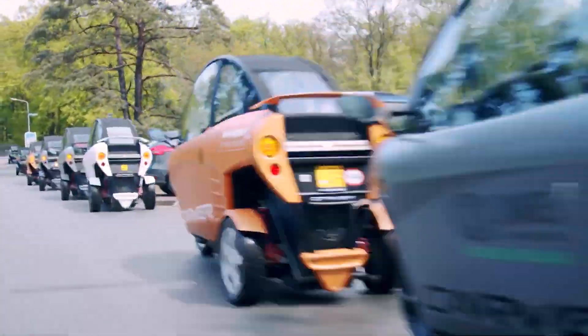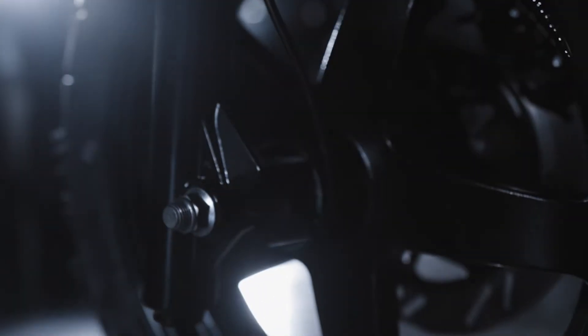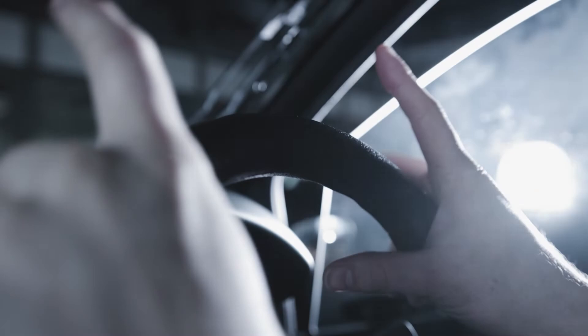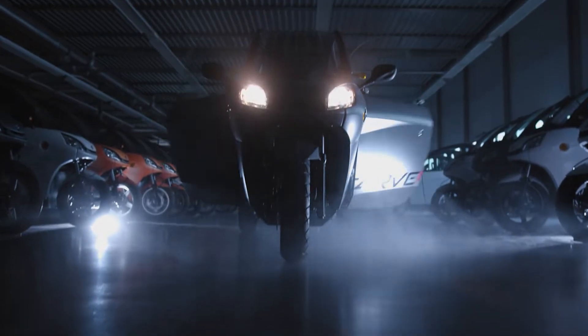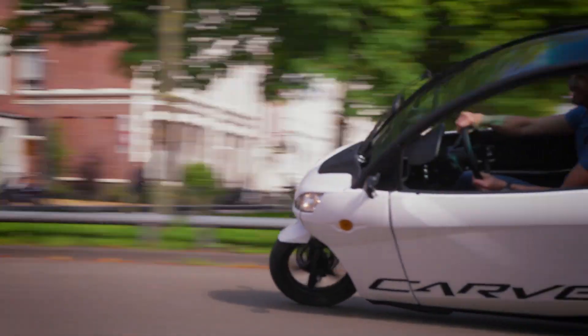Under the hood — or whatever we're calling that area — you've got a high-torque electric motor powered by a 7.1 kilowatt-hour battery. This gives you a respectable range of 100 kilometers, 62 miles. So whether you're zipping to work or taking the scenic route, you're covered. Plus, it charges in just 3.5 hours from a standard wall outlet.